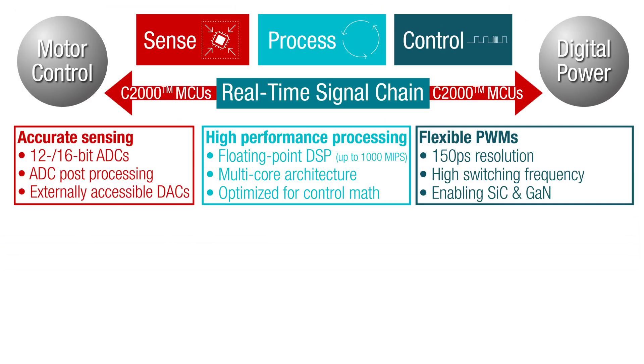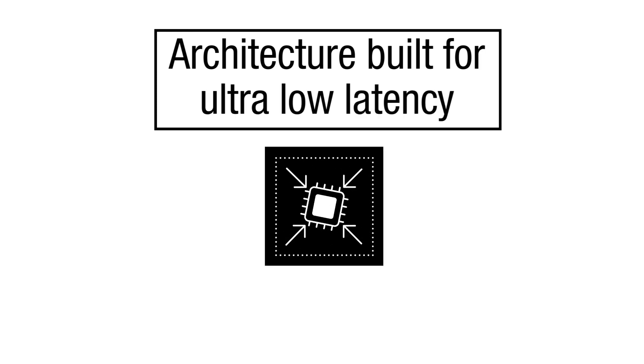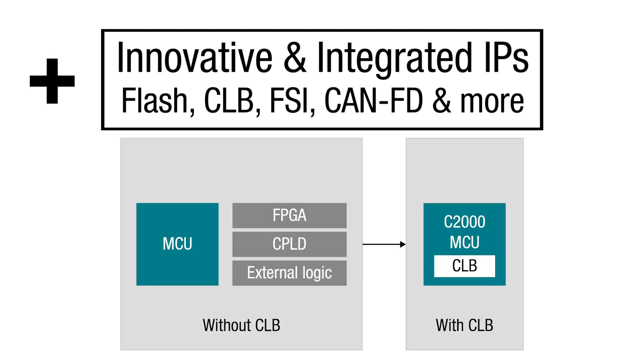C2000 real-time microcontrollers come with an architecture built for ultra-low latency. Innovative and integrated IPs — more specifically, integrated flash and a configurable logic block — help eliminate the need for external components such as FPGAs and CPLDs.